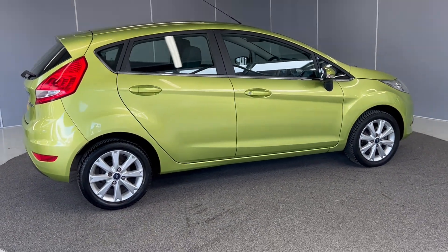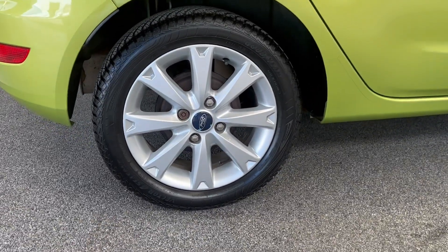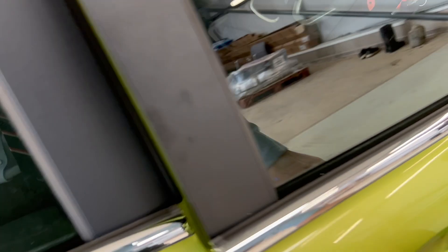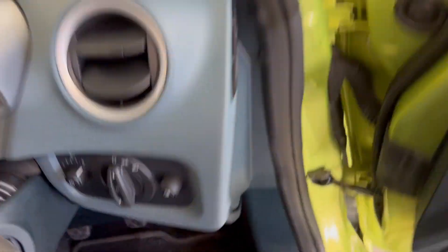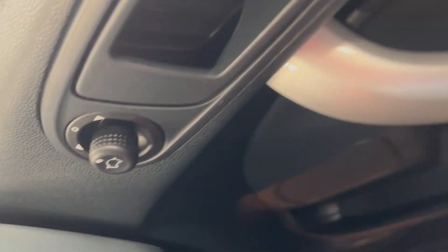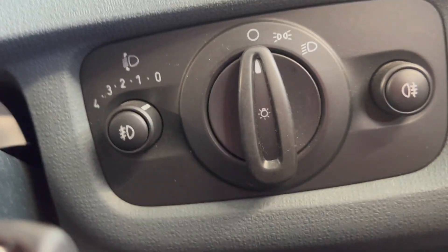So let's walk around. It has 16-inch silver alloy wheels, all in perfect condition. Inside you have front electronic windows, electronic adjustable mirrors, your lights down here, and fog lights as well.